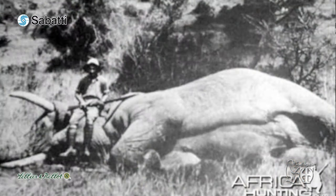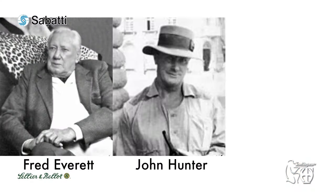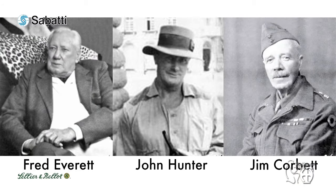Many famous African and Indian white hunters such as Karamojo Bell, Fred Everett, John Hunter, and Jim Corbett, amongst many others, used it successfully on every species of big, medium, and small game on Earth. Karamojo Bell used it to shoot 1,011 elephants and more than 5,000 other African game, especially buffalo. Jim Corbett used it to dispatch 21 out of his 33 man-eaters — leopards and tigers.